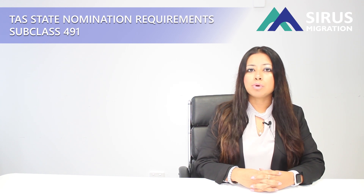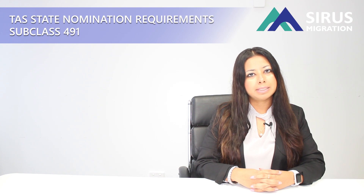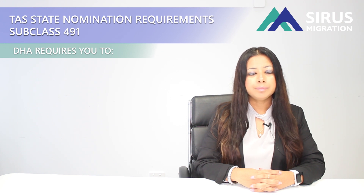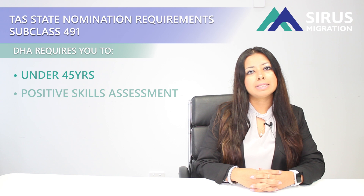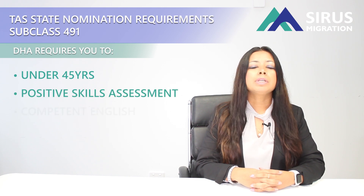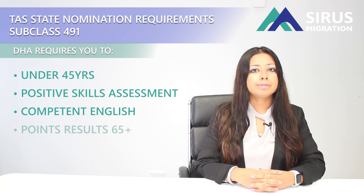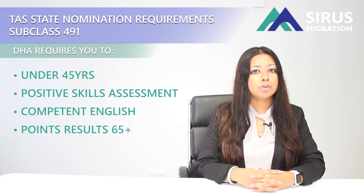To meet the requirements for Tasmania's state nomination, first you need to meet the requirements that are set by the Department of Home Affairs. These are that you need to be under 45 years of age, you need to have a positive skills assessment in a nominated occupation which is on the department's occupation list, you also need to have competent English, and you need to have a point score of 65 or higher including the state nomination points.